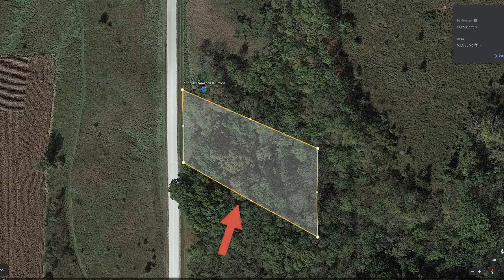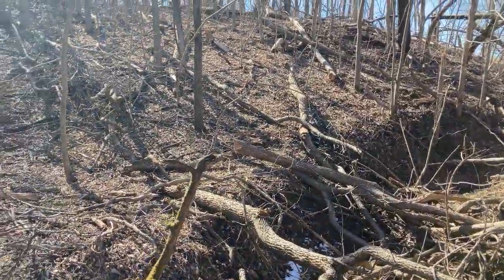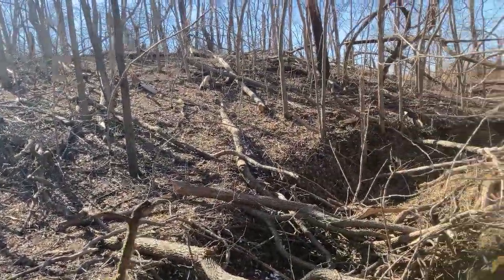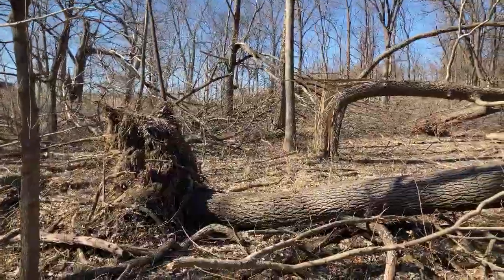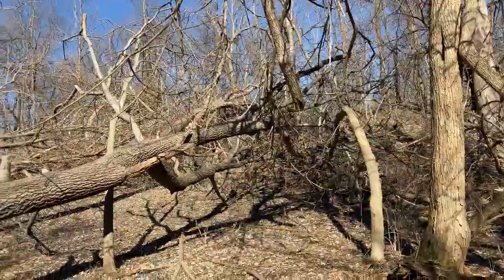Here we are on the south side of this draw, this damage area. You can see there's more damage and all these trees that are down there, and it's all fresh. And look at this one — totally uprooted. I mean, this is a huge tree right here. Look at this thing, it's huge.